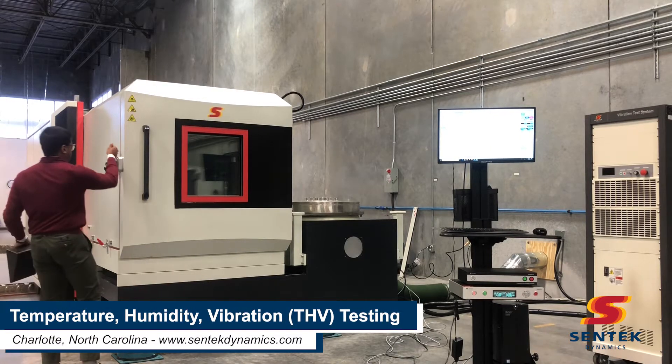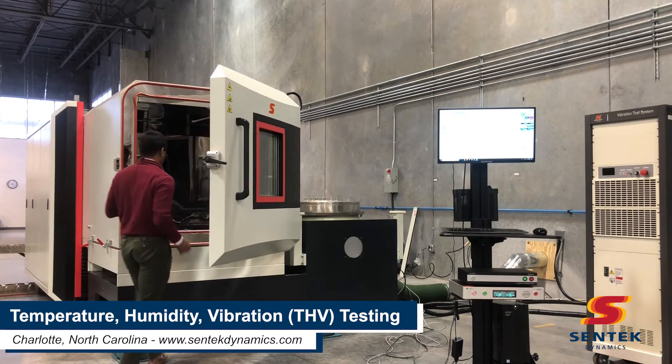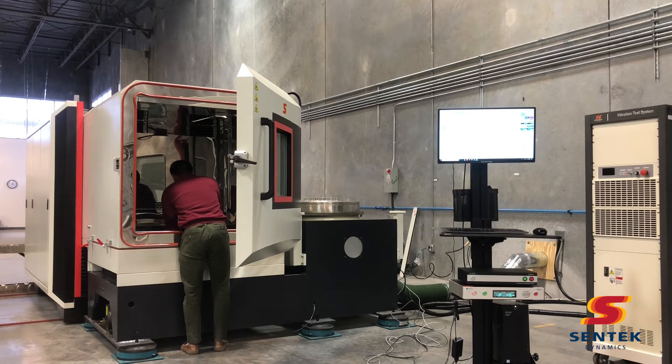Centec Dynamics is pleased to announce the new temperature, humidity, and vibration test system available for demonstrations or contract testing services at our new facility near Charlotte, North Carolina.